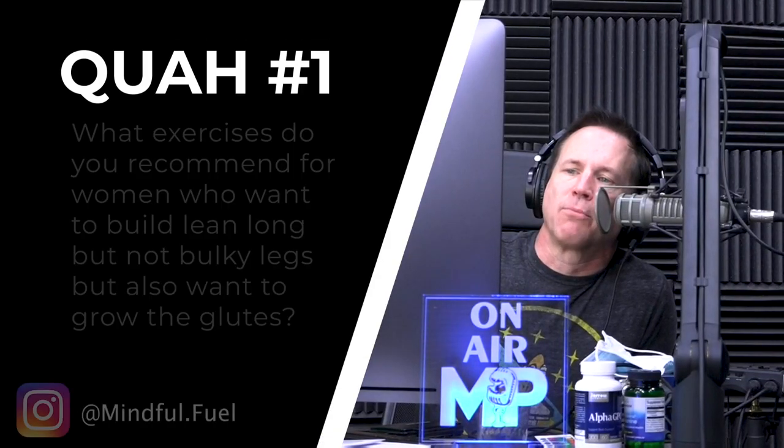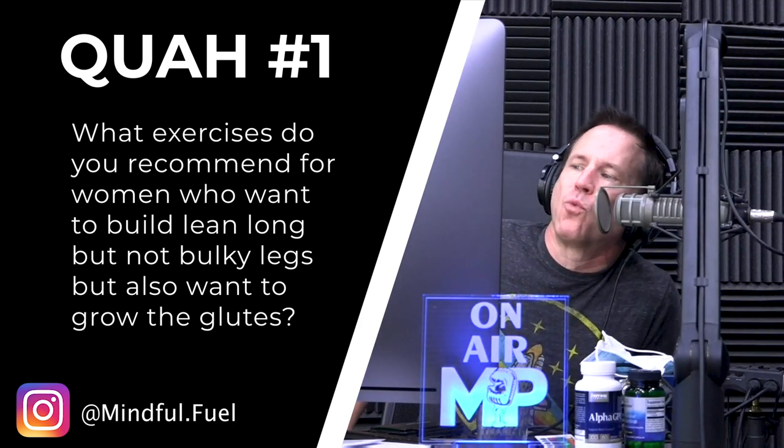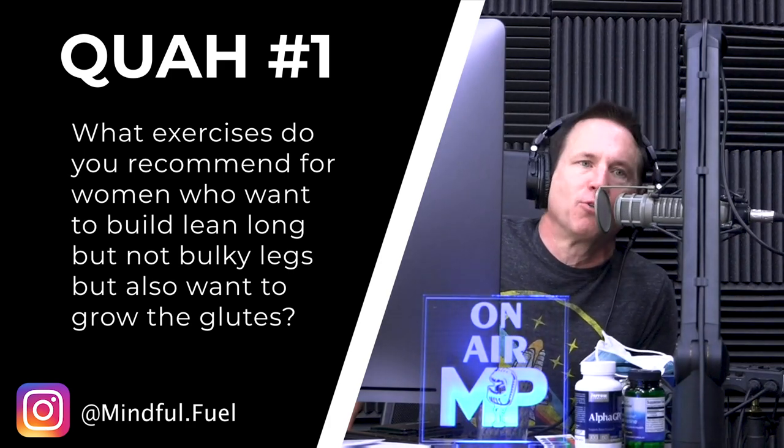The first question is from Mindful Fuel: what exercises do you recommend for women who want to build lean, long, but not bulky legs, but also want to grow the glutes? So a couple things here — 'lean long' — nothing you're going to do is going to get them longer. You could hang upside down, stretch them out, it's not going to happen. What you want is to be lean but also have muscle.